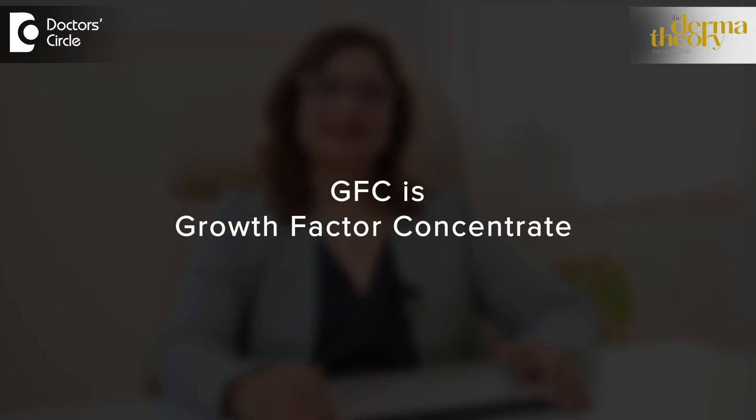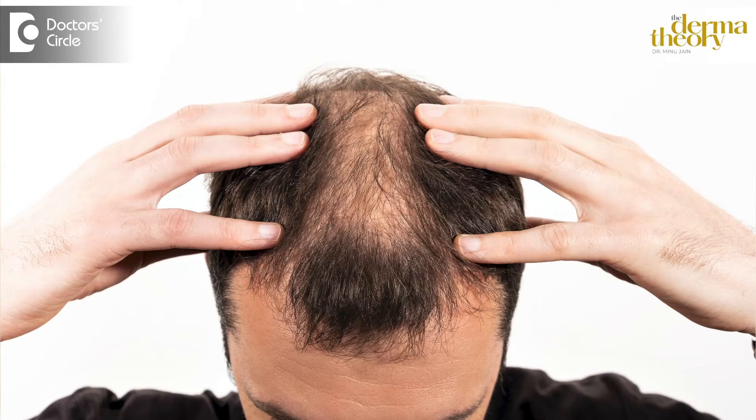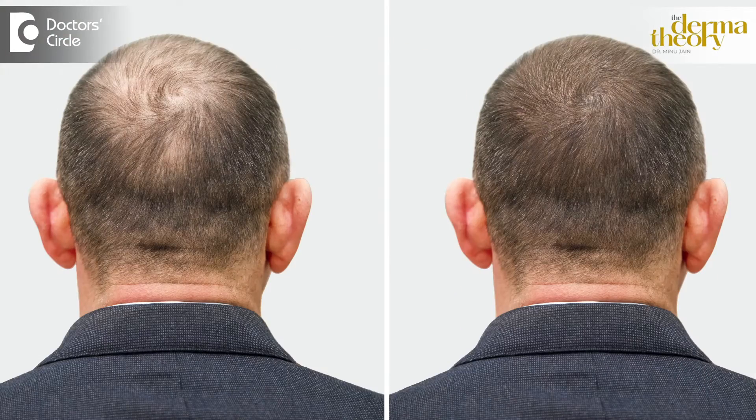Growth Factor Concentrated is a GFC. It is a very advanced treatment and new technology. It is a 100% safe treatment. First of all, it stops the hair fall. If you have a hair fall problem — too much hair fall happening — it gives strength to the hair. It will increase your volume and density, and it will give strength to the hair shaft.